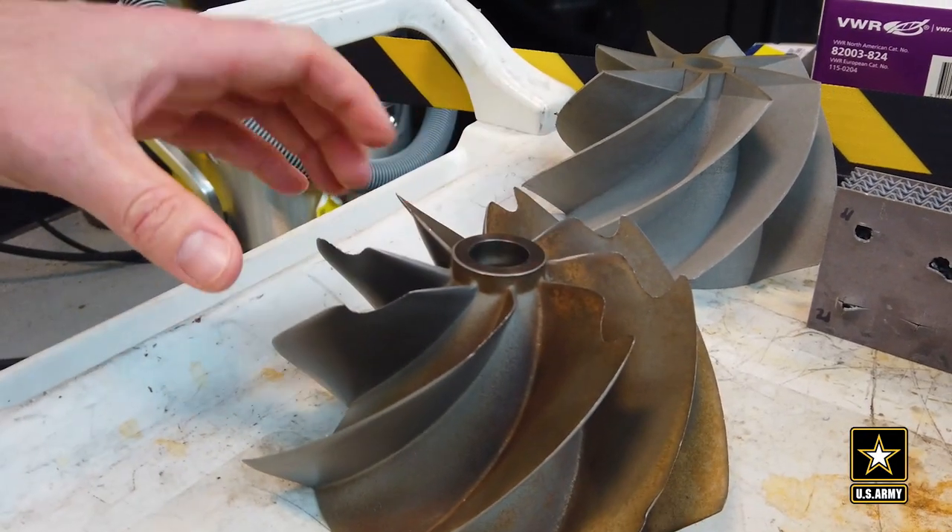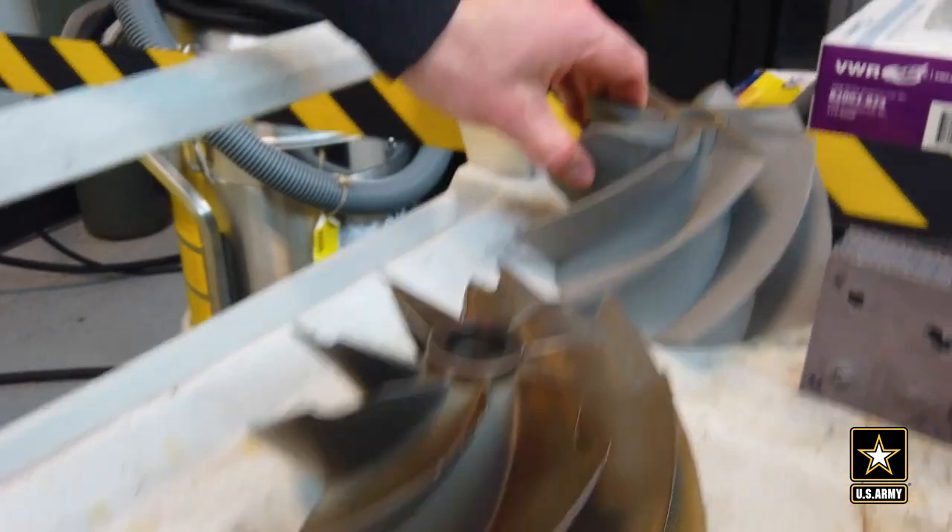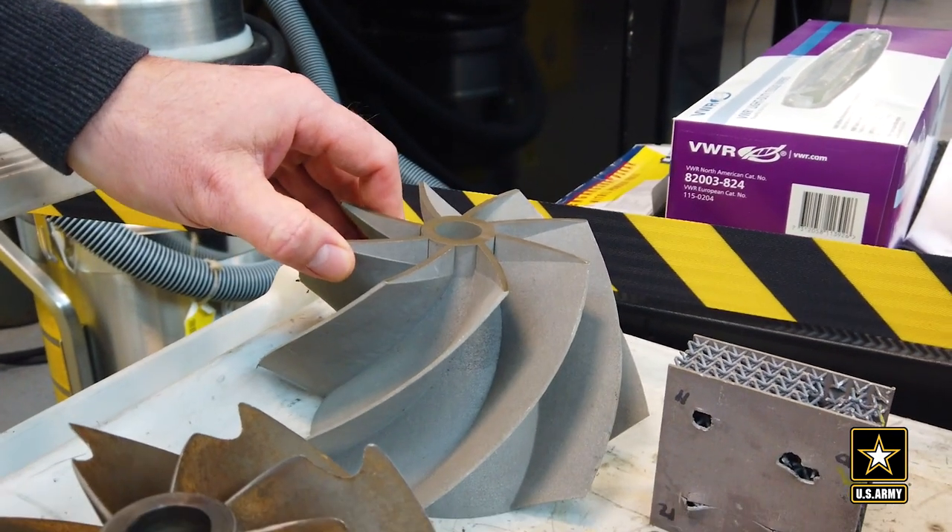This is the original part taken out of the vehicle — this is where it's worn down, causing it to fail. And then this is a 3D printed replacement made out of stainless steel.